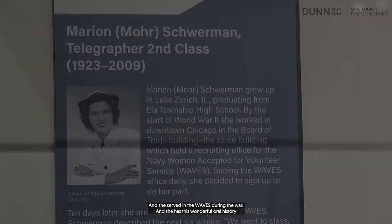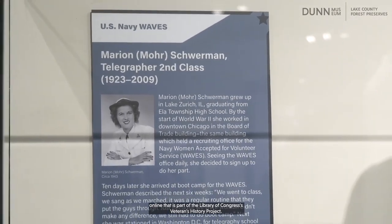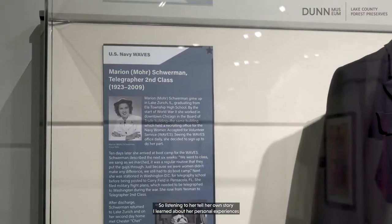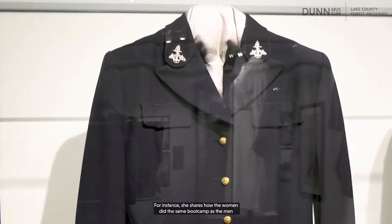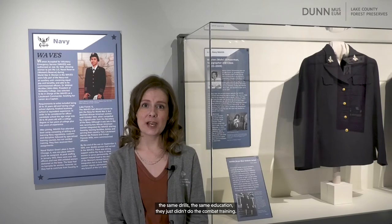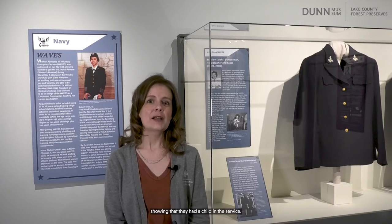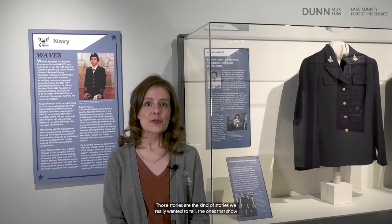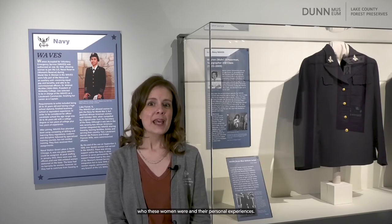For World War II, I did find Marion Moore Schwerman, who grew up in Lake Zurich and later lived in Libertyville. She served in the WAVES during the war and has a wonderful oral history online as part of the Library of Congress's Veterans History Project. Listening to her tell her own story, I learned about her personal experiences and also a lot about the WAVES in general. For instance, she shares how the women did the same boot camp as the men — the same drills, the same education — they just didn't do the combat training. She also talks about how proud her parents were to hang the blue star in their window, showing that they had a child in the service. Those are the kind of stories we really wanted to tell — the ones that show who these women were and their personal experiences.